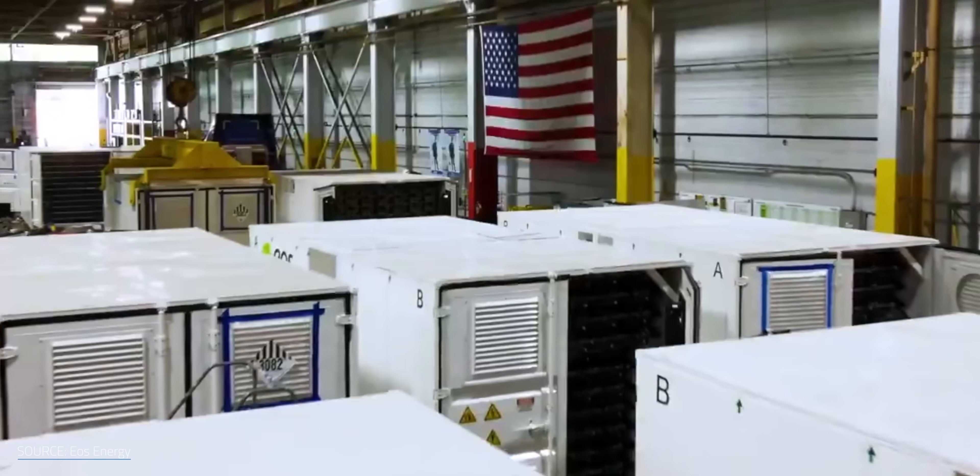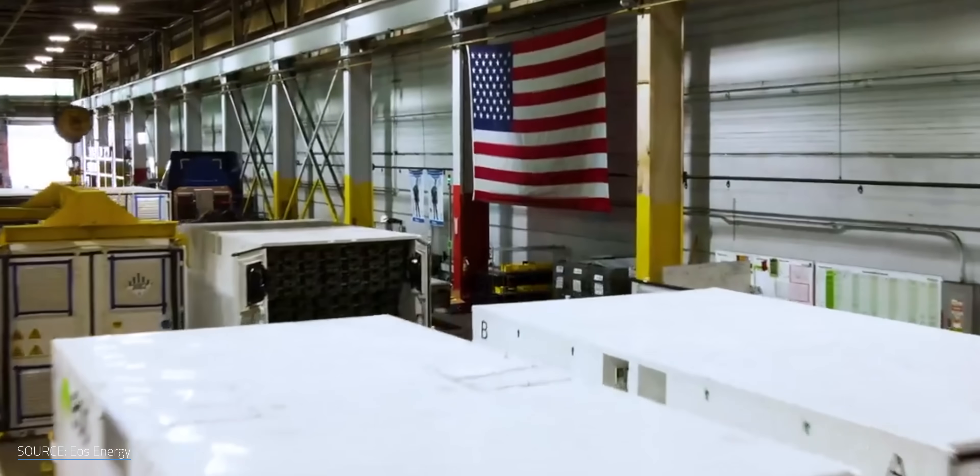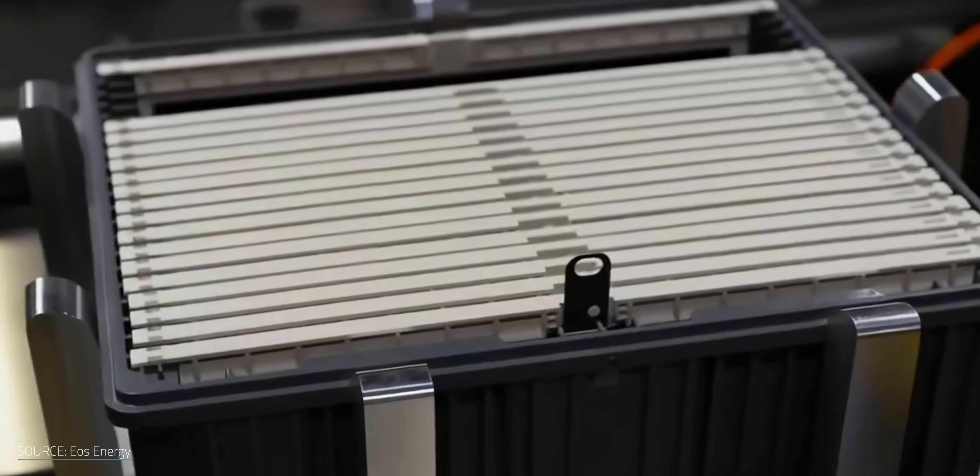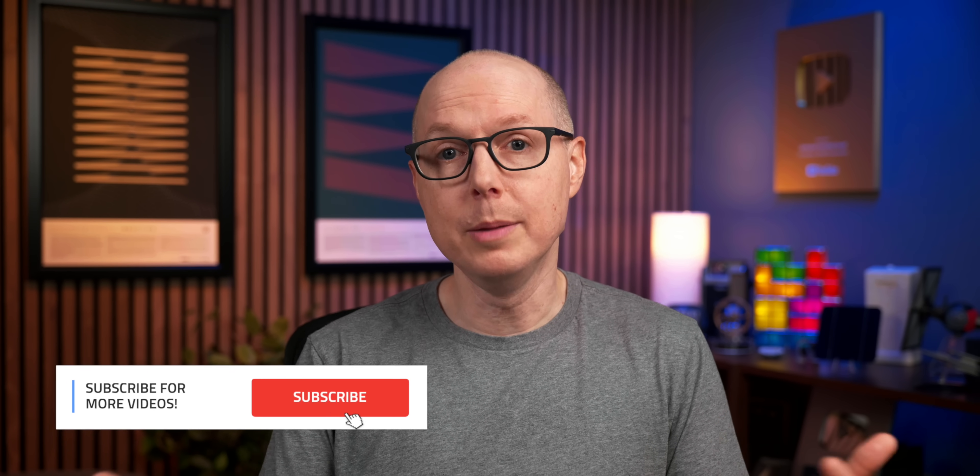With fast-charging anodes, tougher cathodes, and protective films pushing zinc-ion batteries further than ever, what remains to be seen is whether the right company in the right market can finally put them to work on the grid and in our homes. But what do you think? Are cheaper, safer zinc-ion batteries the best bet for grid-scale energy storage or your home? Jump in the comments and let me know.